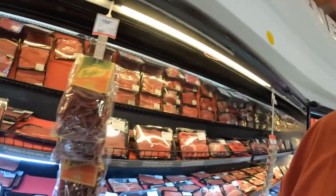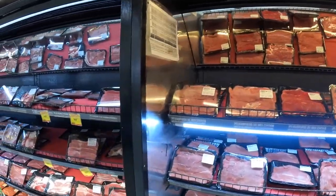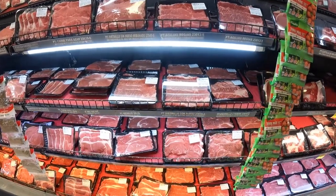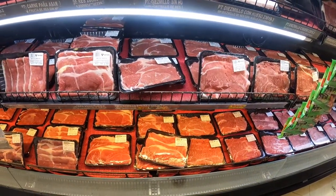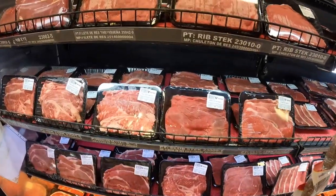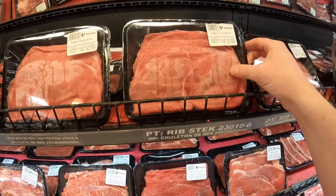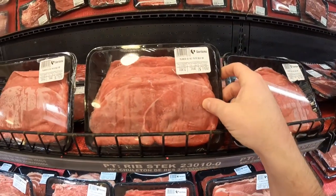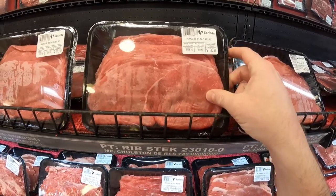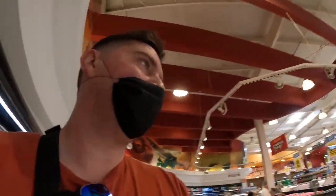I'm not like a butcher so I don't know what all this stuff is, but it's just various cuts of beef right here. This milanesa de res looks pretty nice and tender — that's again like five dollars a pound.